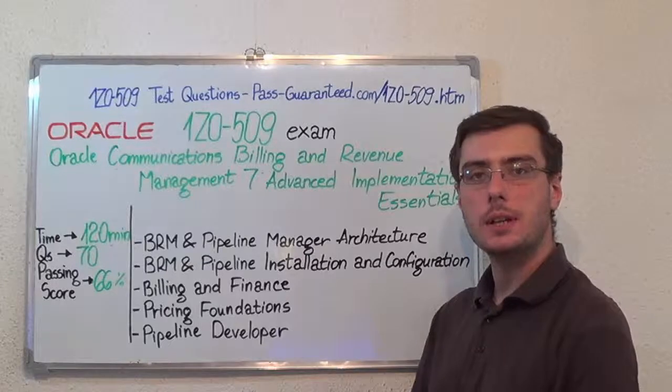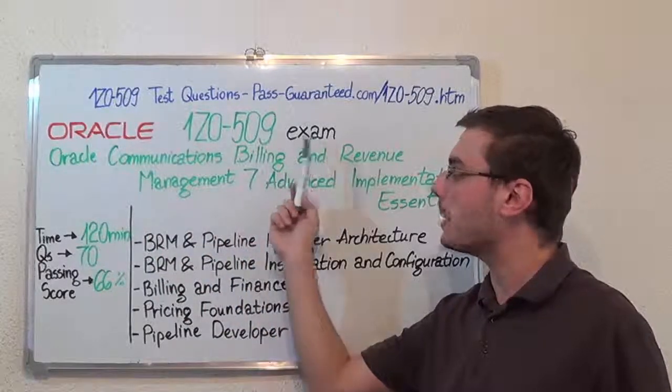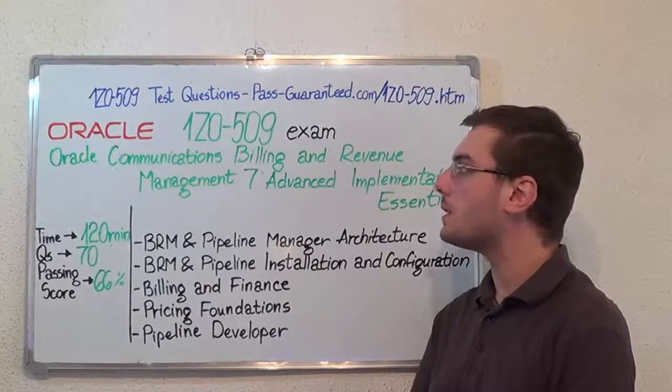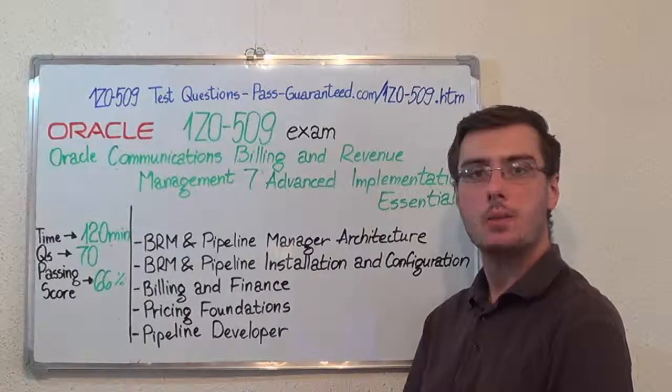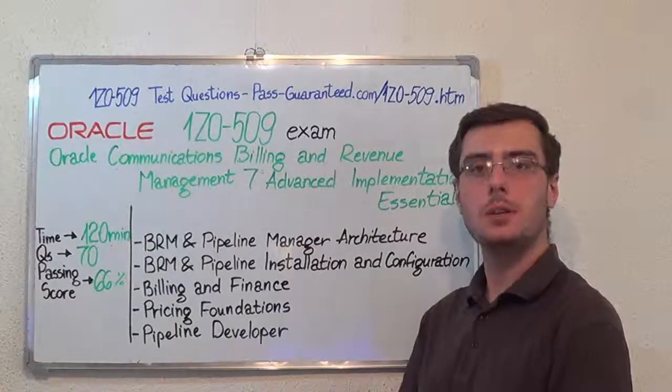You can visit bestguarantee.com to successfully pass the Oracle 1Z0-509 exam, covering all these exam topics. Thank you very much for watching, and please see you for our next feature presentation.